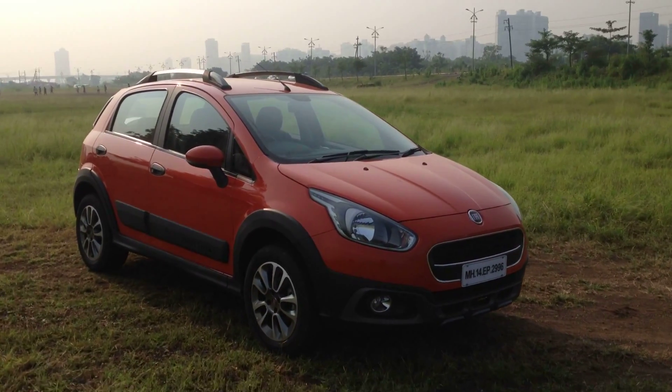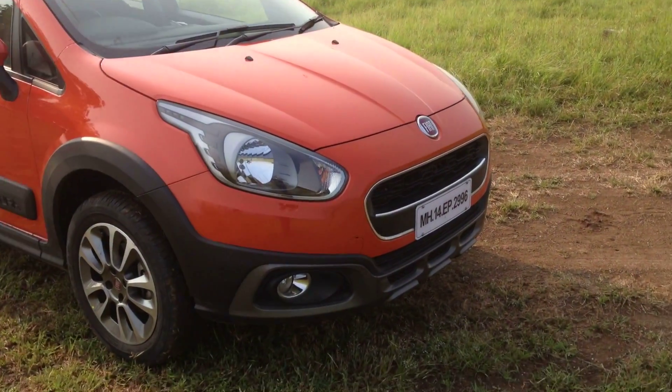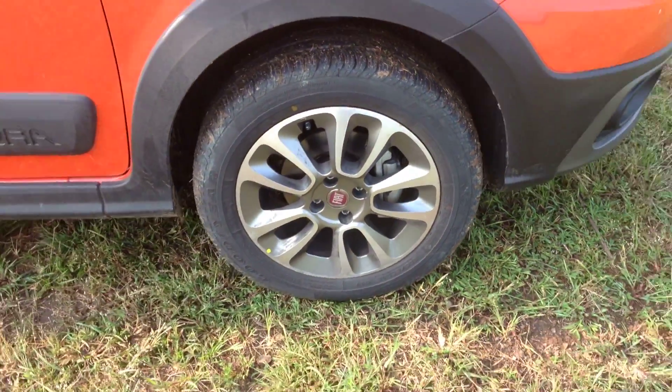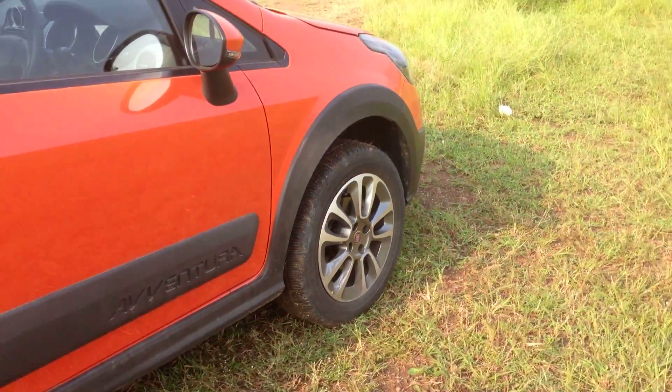The Fiat Aventura is the newest car to enter the crossover hatchback segment. With its new headlamps, grille and chunky bumpers, it does look quite interesting. The large 16-inch wheels carried over from the Punto give it excellent ride comfort, along with brilliant grip with its 205 section tyres.